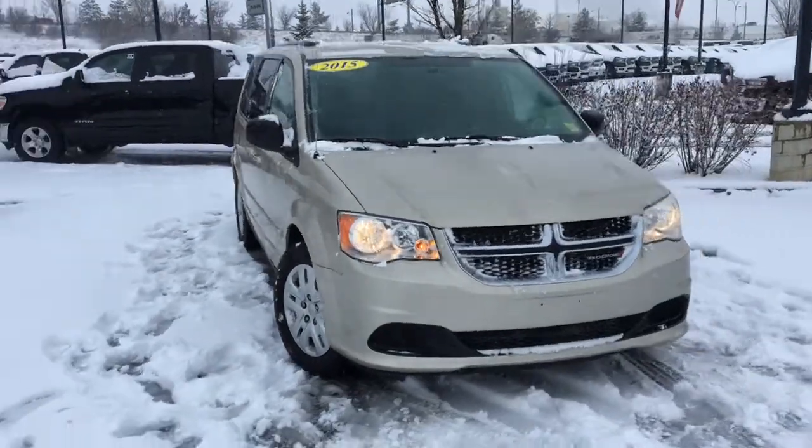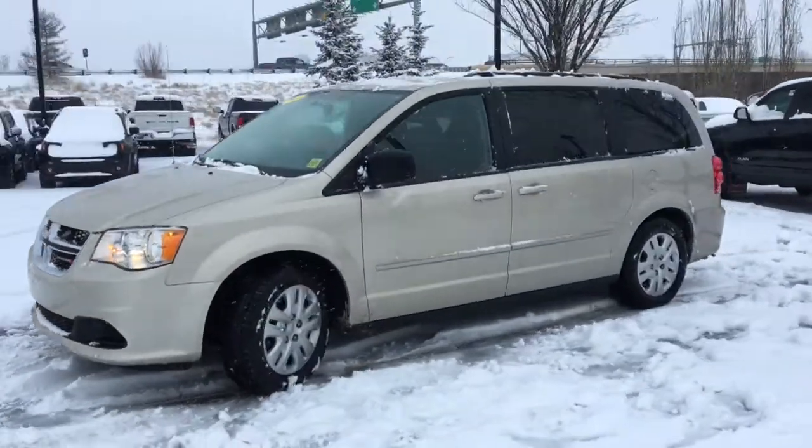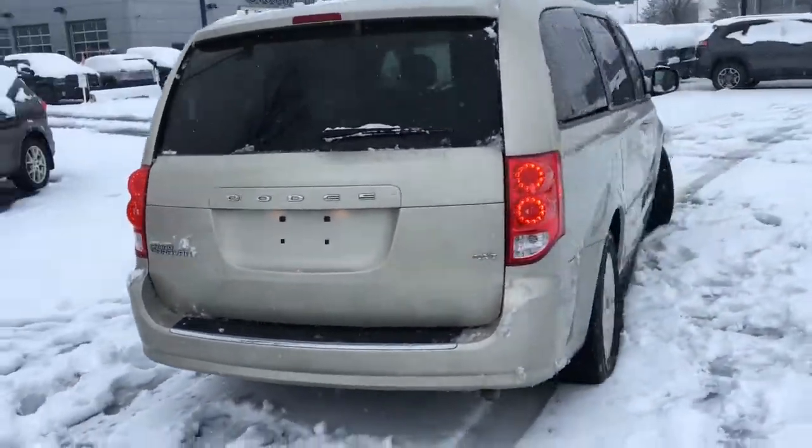What's going on everybody? It's your man David down at Crosstown Chrysler in Edmonton, Alberta. And from the used car superstore, this is the 2015 Dodge Grand Caravan SXT in cashmere pearl.